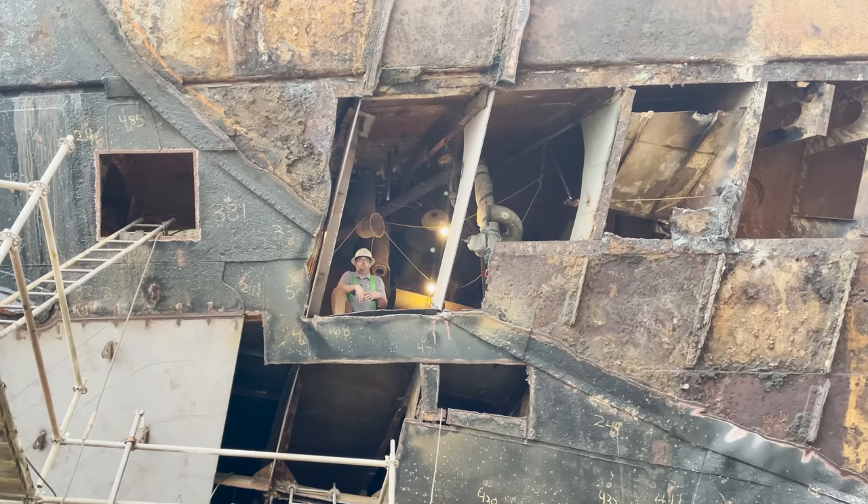Today I'm coming to you with our March 2023 shipyard update, to get you caught up on what's been going on in the shipyard and what's happening with the ship.